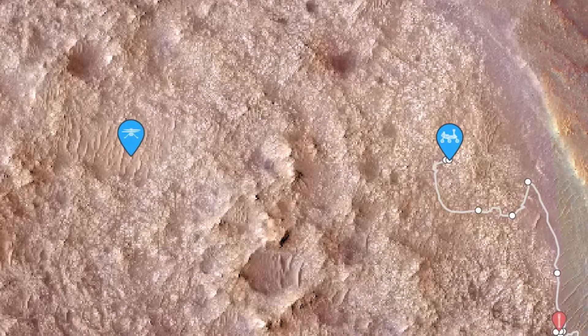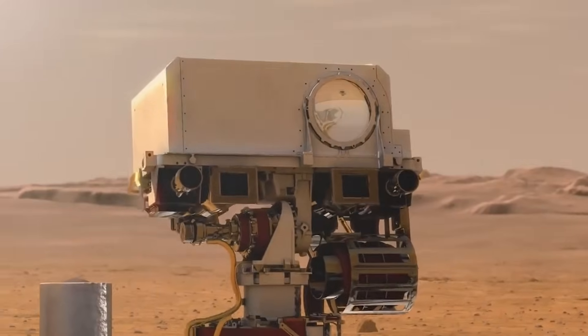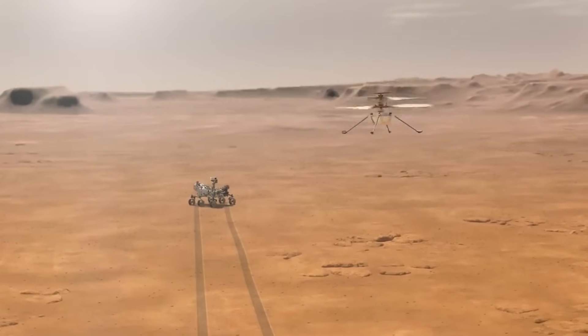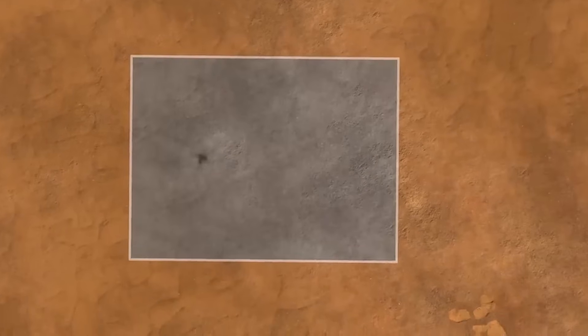Perseverance and Ingenuity have taken quite the path to get to where they are now. In relation to each other, Ingenuity is ahead after completing its 63rd flight. This continued partnership between the two spacecraft has helped tremendously, as mission planners and scientists pick exact paths and locations to head to based on helicopter images and data. In return, we've seen a lot of unique discoveries beyond just signs of past water.